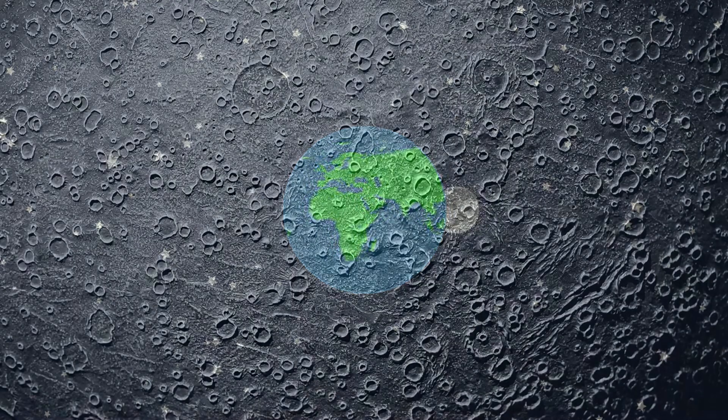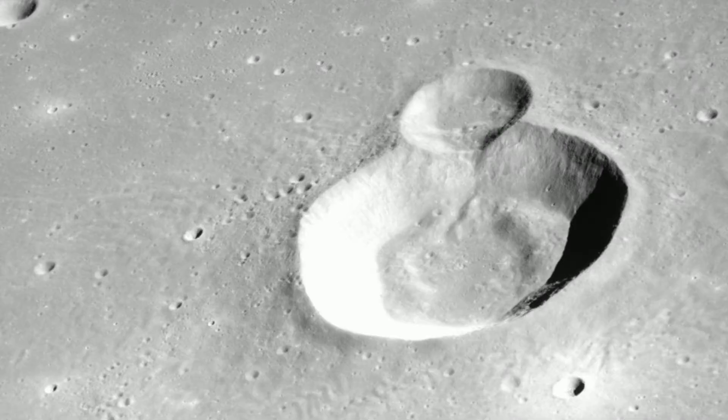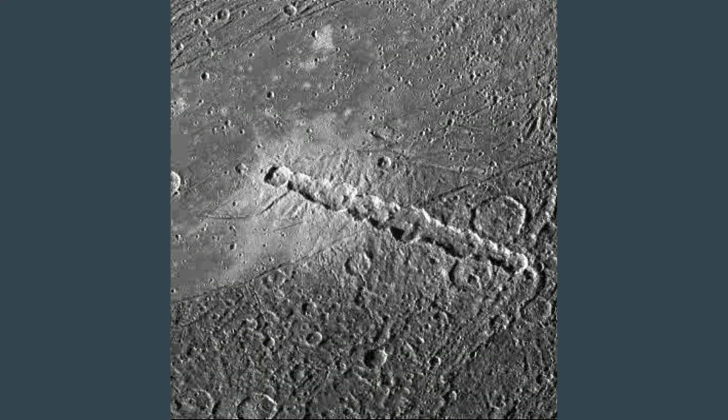When you look at the surface of the moon, you will notice lots of craters. These craters come in all kinds of shapes and sizes. You will see double craters, crater chains, and even rays.